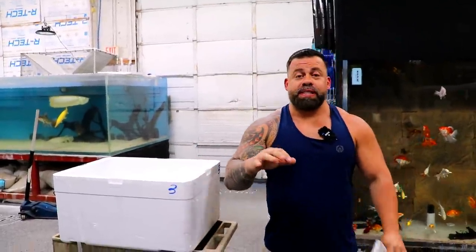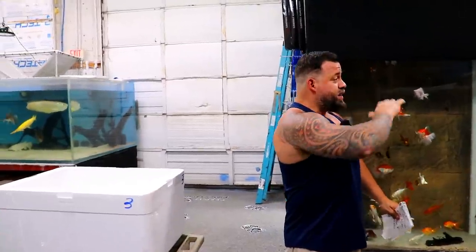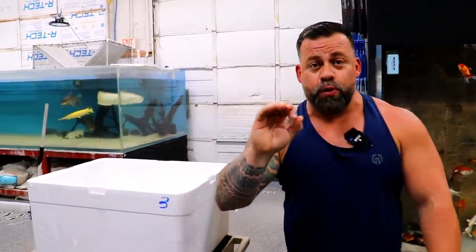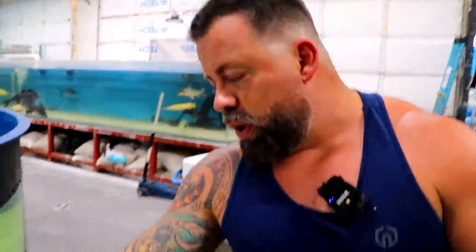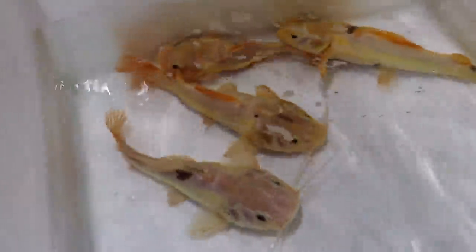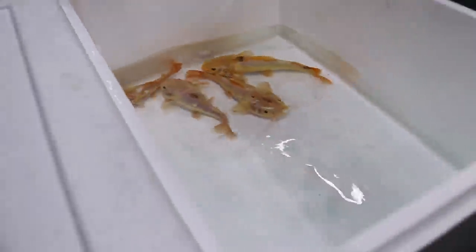Hey guys, welcome back to Predatory Fins. Today's video we're gonna take you around the shop — we have a couple really cool fish that are going to be on the auction. Let's just make a little tease here and show some of them. This is the phantoms — we have this little fat guy over here, this guy is a big one. We only have a few left and they're gonna be on the auction — I think we're only gonna put one on the auction, and then we can do it every week.